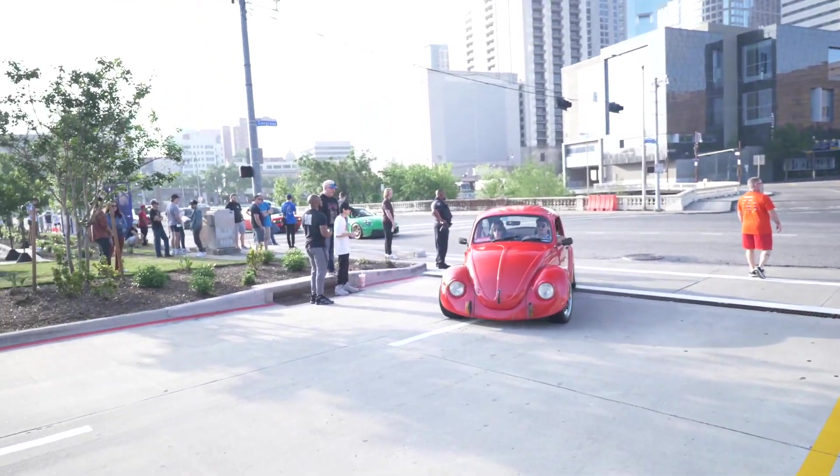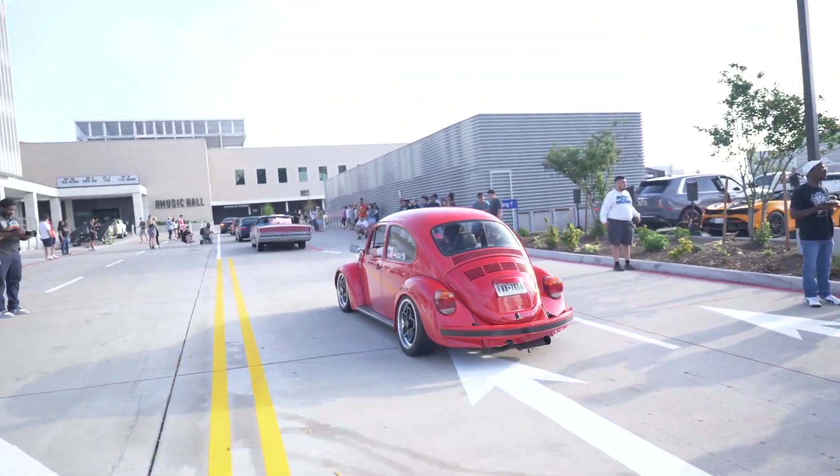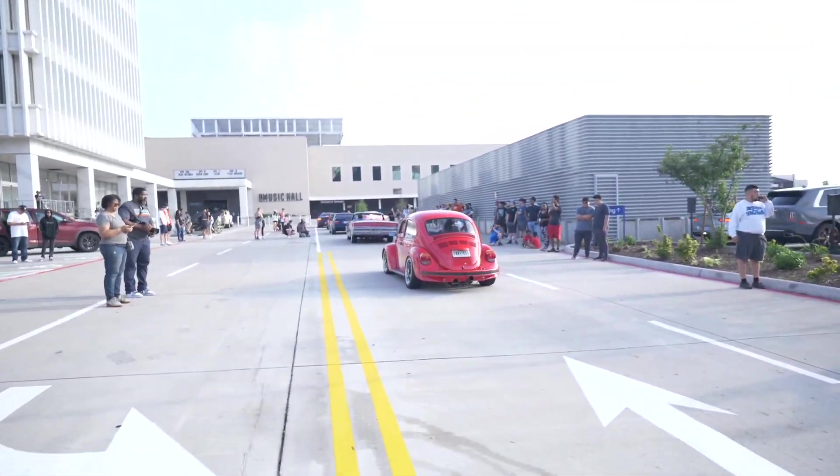Y'all already know we gotta respect the Beetles — it's only right. Those things are nice, I do love Beetles. And it has Porsche wheels on it too — that's great.